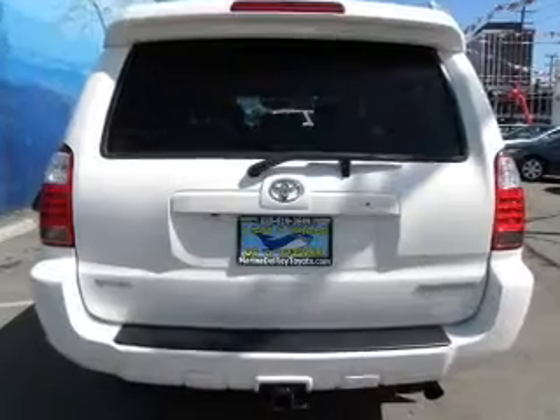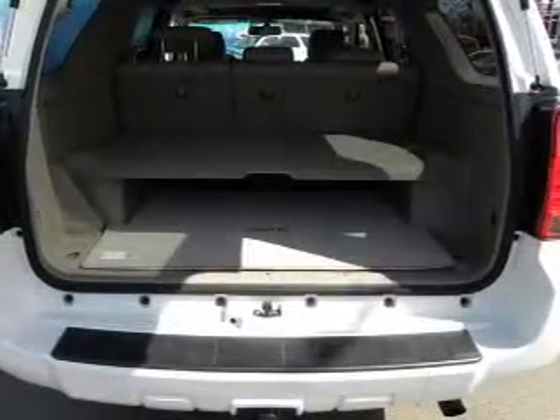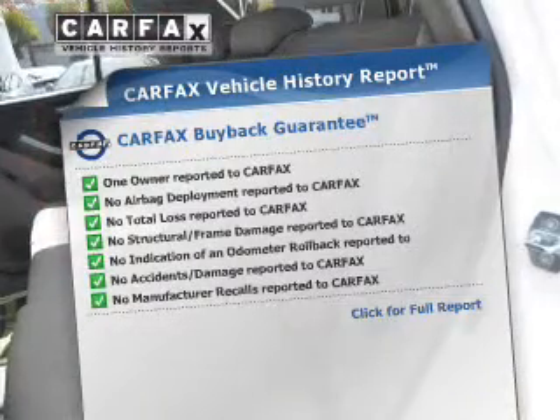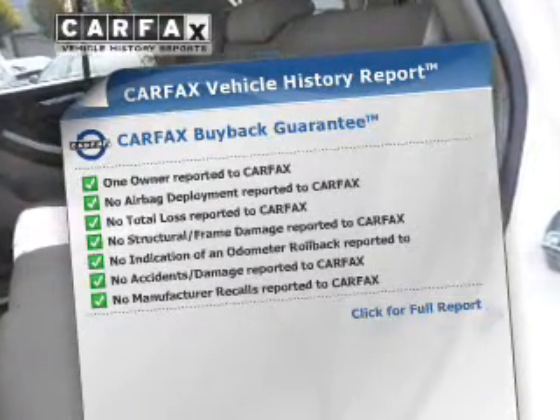There's nothing like a sunroof on a nice day. Memory settings are just one of the extras. This vehicle comes with a Carfax report, which reduces your buying risk by providing the vehicle's history before you purchase. Call today to schedule a test drive.